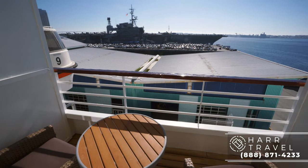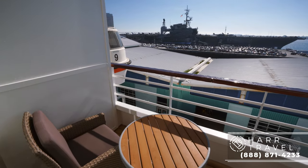Now we're out on the veranda. It's a nice size for a stateroom like this — the perfect place to have a coffee in the morning. I love sitting out here having coffee and then heading to breakfast each day.